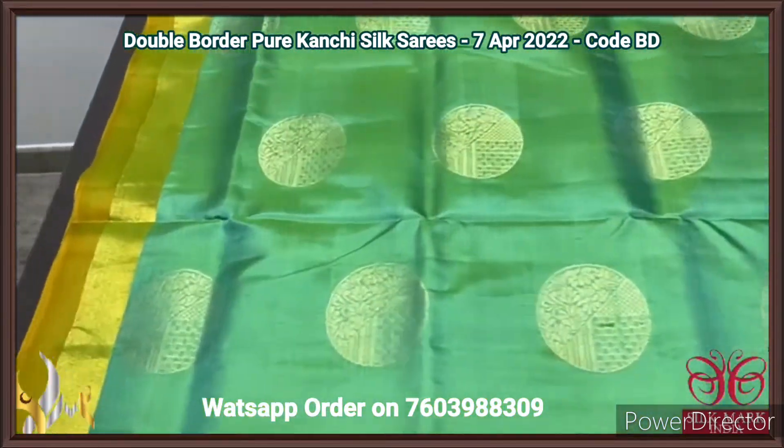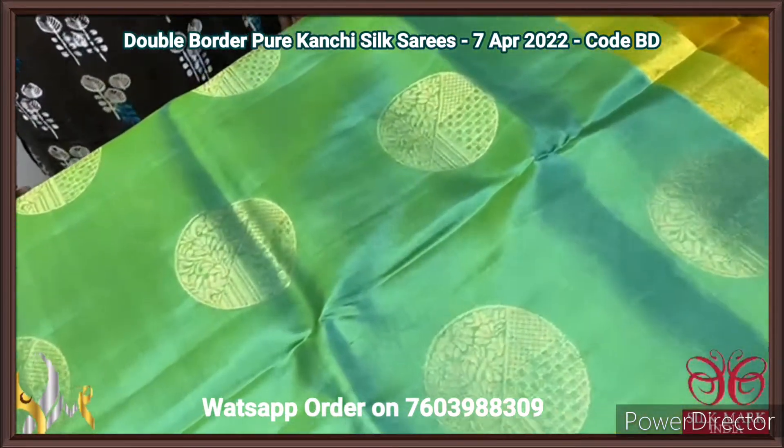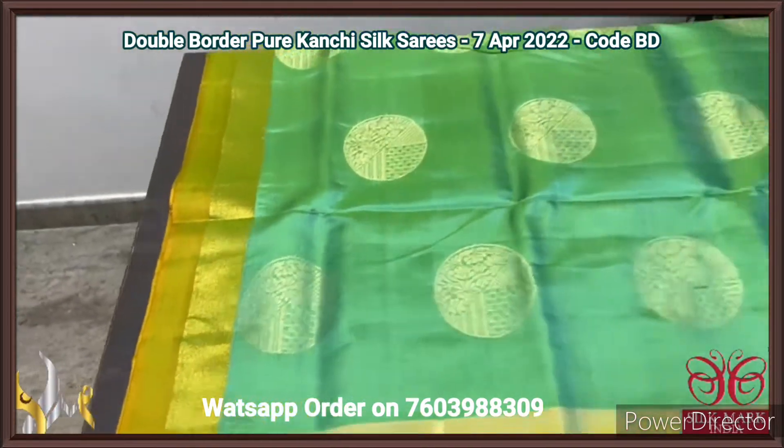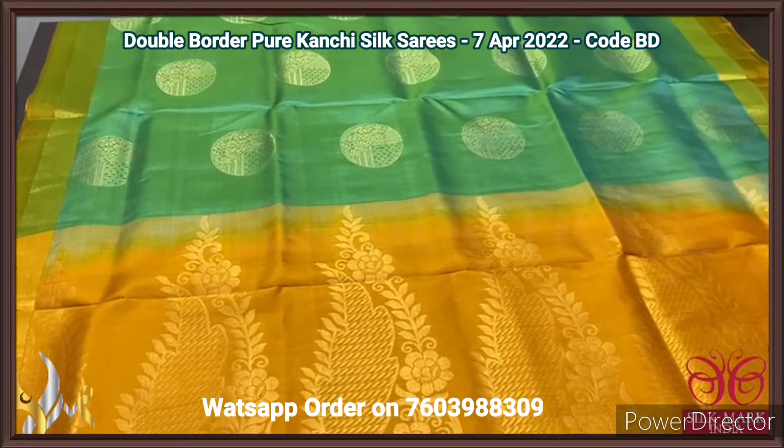The sari is in a light pastel green — a beautiful pista-shaped green colour — with round-shaped circle pattern motifs. We also have a double border. Very elegant saris with a combination that is very unique, with authentic silk macka.